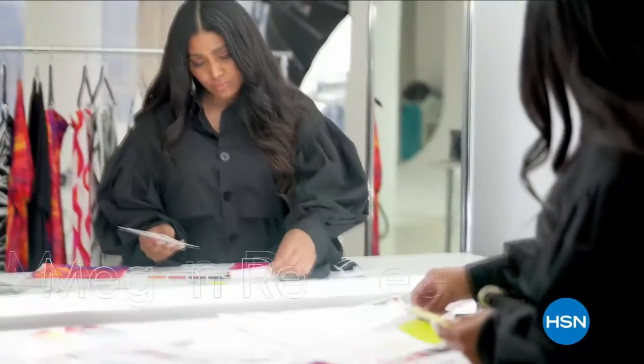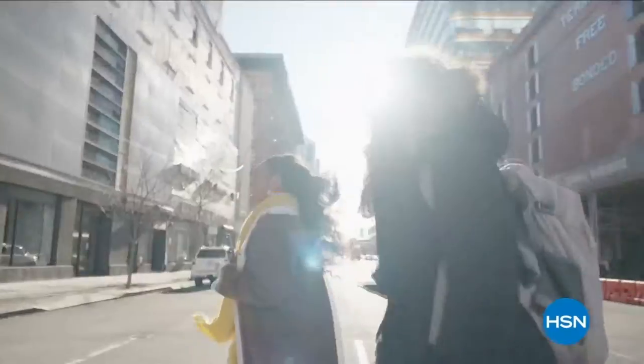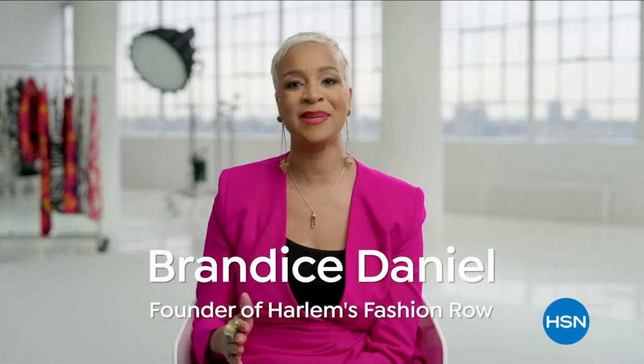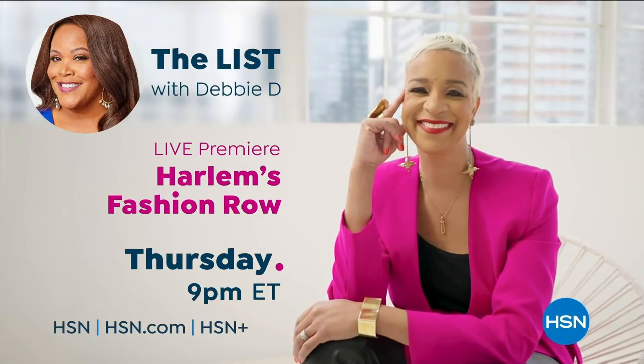Harlem's Fashion Row is all about luxury fashion created by multicultural designers. They provide opportunities and mentorship to fashion designers of color. Andra Celeste New York and Megan Renee will debut their spring lines from the heart of Harlem. Catch the premiere of Harlem's Fashion Row Thursday at 9 p.m., live from the heart of Harlem.